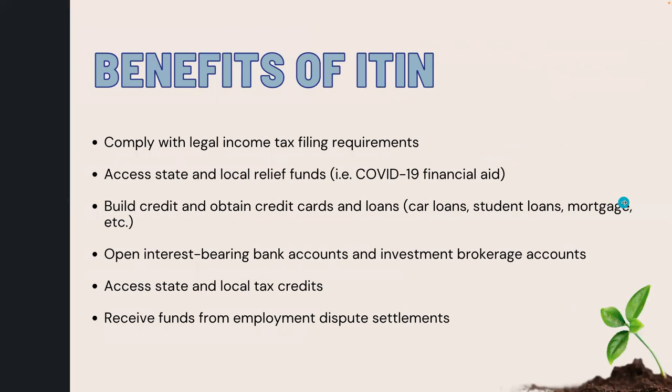What are the benefits of having an ITIN? With an ITIN, you can comply with legal income tax filing requirements, access state and local relief funds such as COVID-19 financial aid, build credit and obtain credit cards and loans such as car loans, student loans, home mortgage, and more, open interest-bearing bank accounts and investment brokerage accounts, access state and local tax credits, and also receive funds from employment dispute settlements.